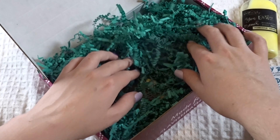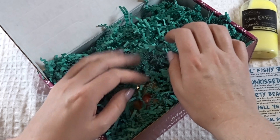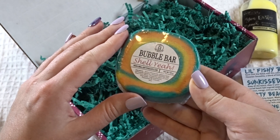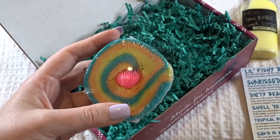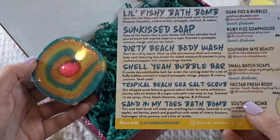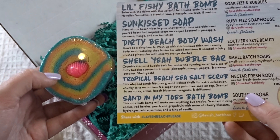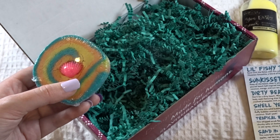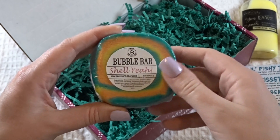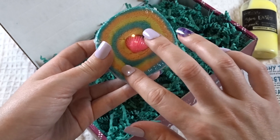One more item — I like that this box has a decent amount of items too; six is, I think, the perfect amount. Oh, this is pretty — a little seashell in the middle. It's a bubble bar. So this is the Shell Yeah bubble bar. 'Crumble the solid bubble bath bar under running water for a sea of fluffy bubbles, scented in tropical pineapple, mango, papaya, and creamy coconut.' Just about everything in this bath box has pineapple in it — it's a good thing I like pineapple! I'm gonna smell like a piña colada all month. This is really pretty — I just love the details put into all these products.